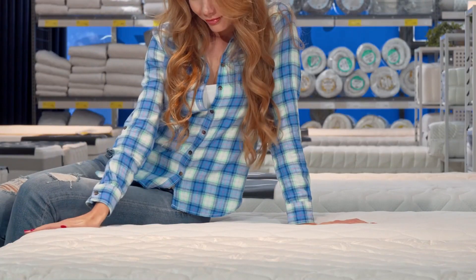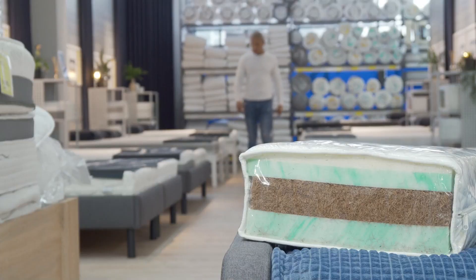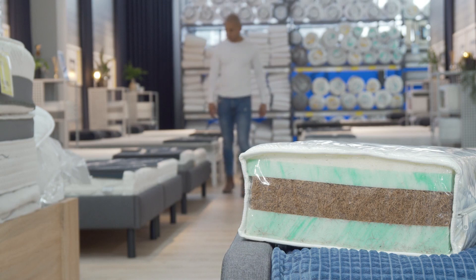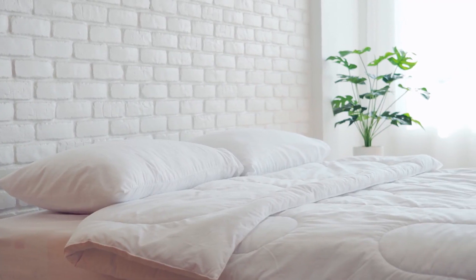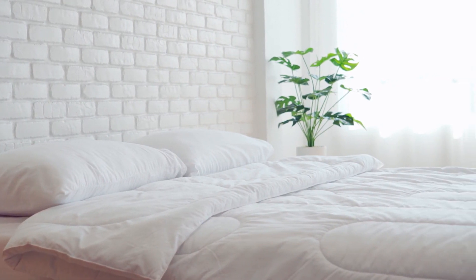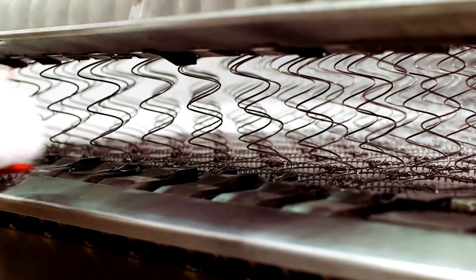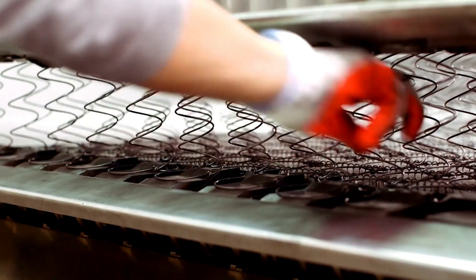Let's break down the key factors in finding your perfect mattress match. Think about the different mattress types available and which might work best for you. The main options are memory foam, latex foam, innerspring, and hybrid models which combine materials. Prices and firmness levels vary widely within each category.